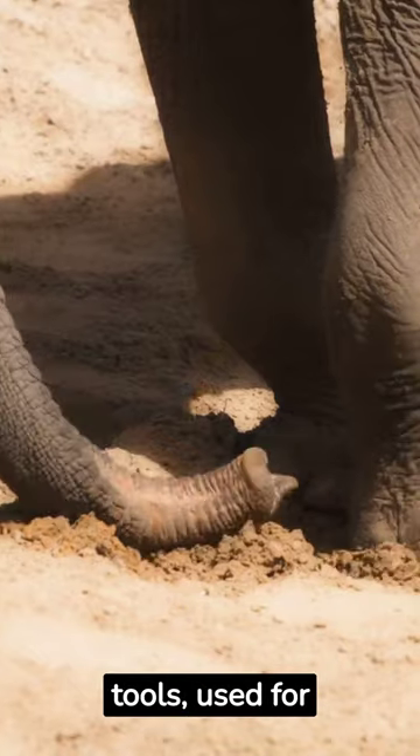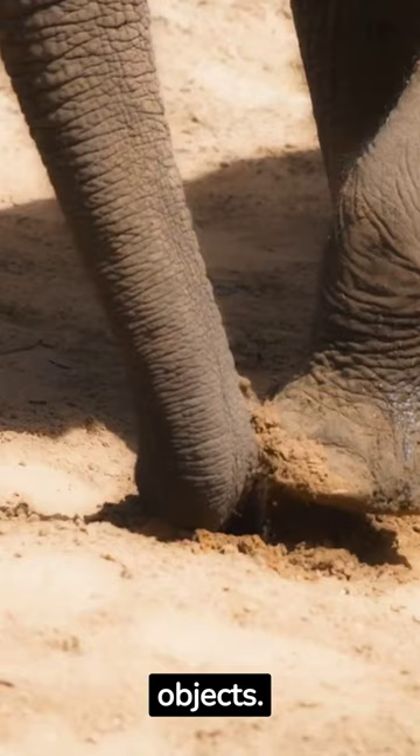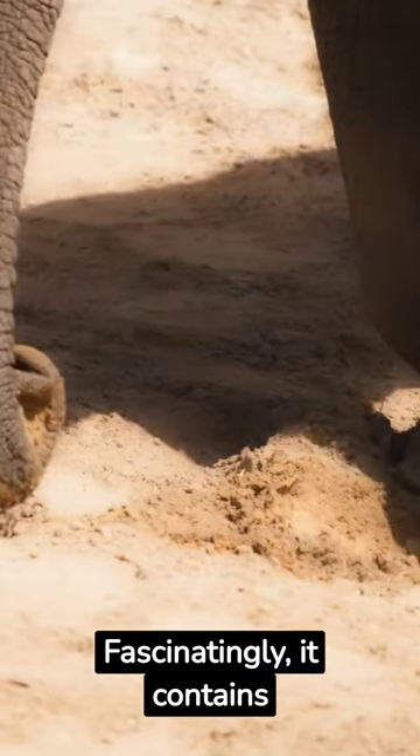Their trunks are versatile tools, used for breathing, smelling, touching, and even picking up objects. Fascinatingly, it contains over 40,000 muscles.